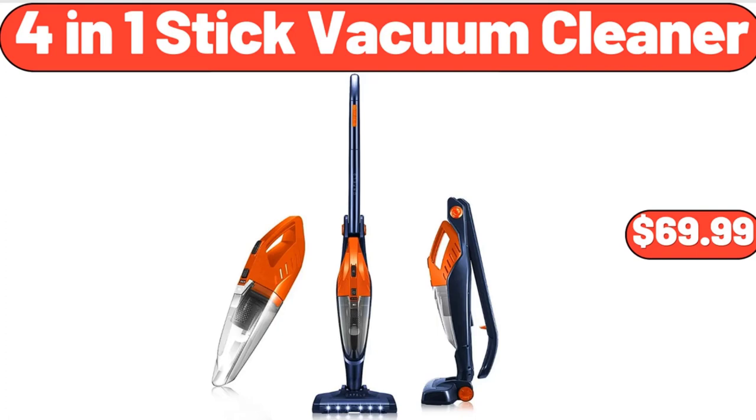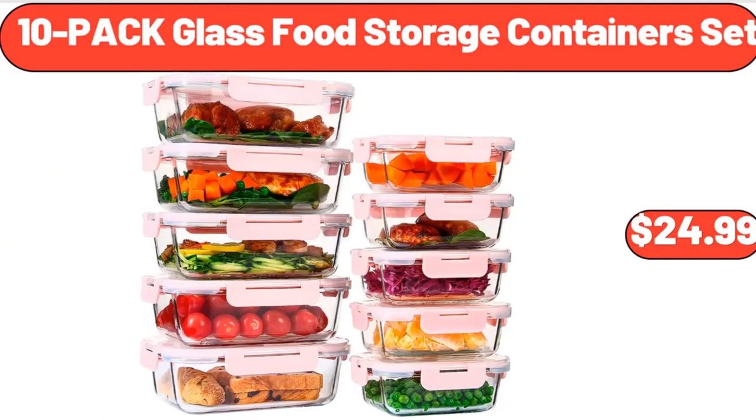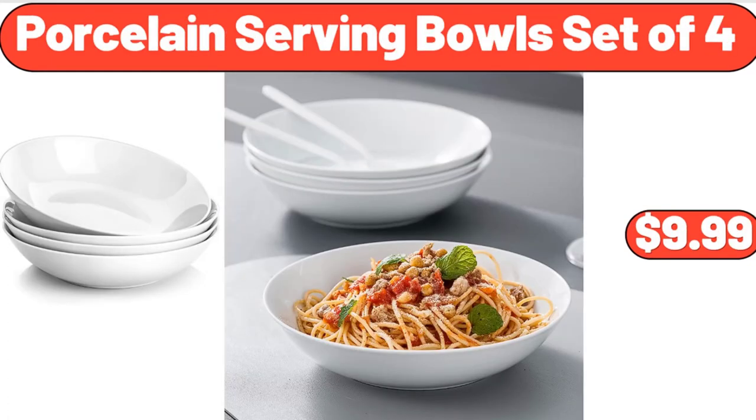Friends, what do you think about the prices of the products — are they too high? Please share your thoughts with us in the comments. Family pool, $48.99. 10-pack glass food storage containers set, $24.99. Porcelain serving bowls set of 4, $9.99.